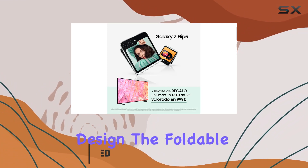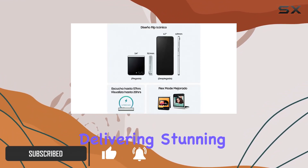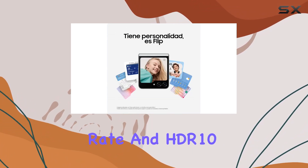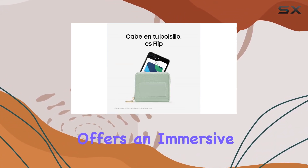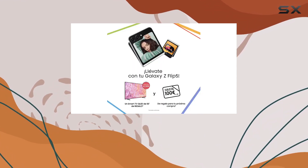First off, let's talk design. The foldable dynamic AMOLED 2X display is a game-changer, delivering stunning visuals with its 120Hz refresh rate and HDR10 Plus support, making every interaction smooth and vibrant. The 6.7-inch main screen offers an immersive experience, boasting a 1,750-nit peak brightness.